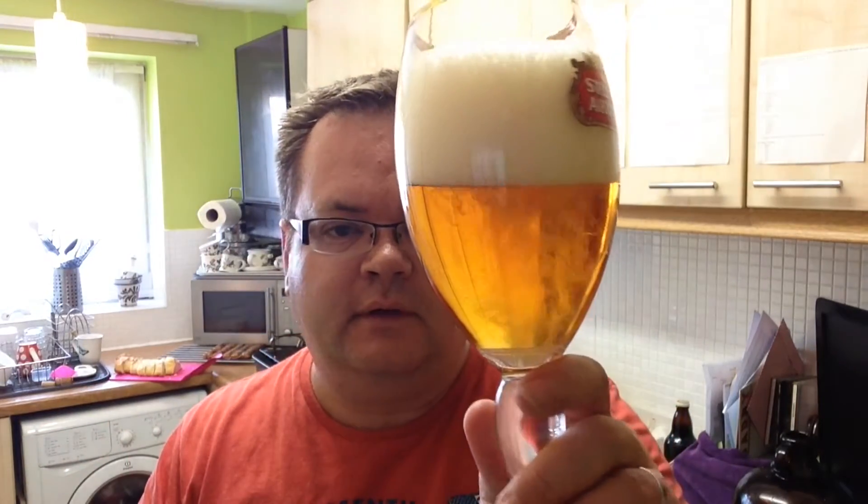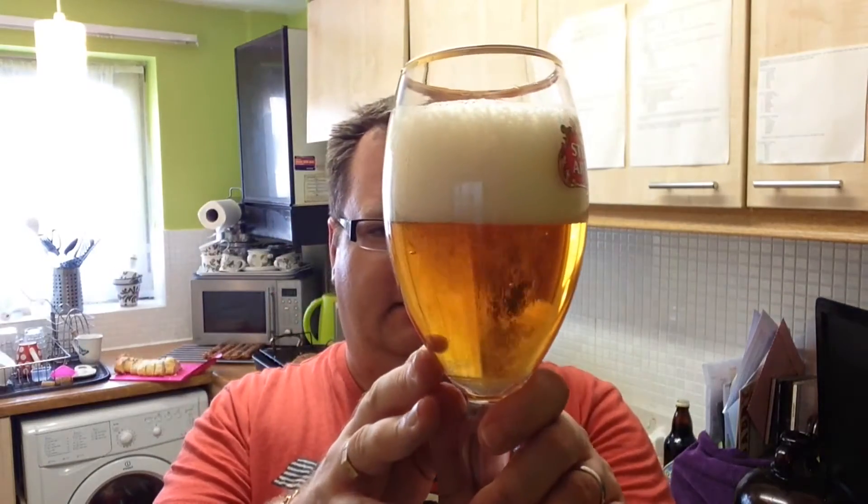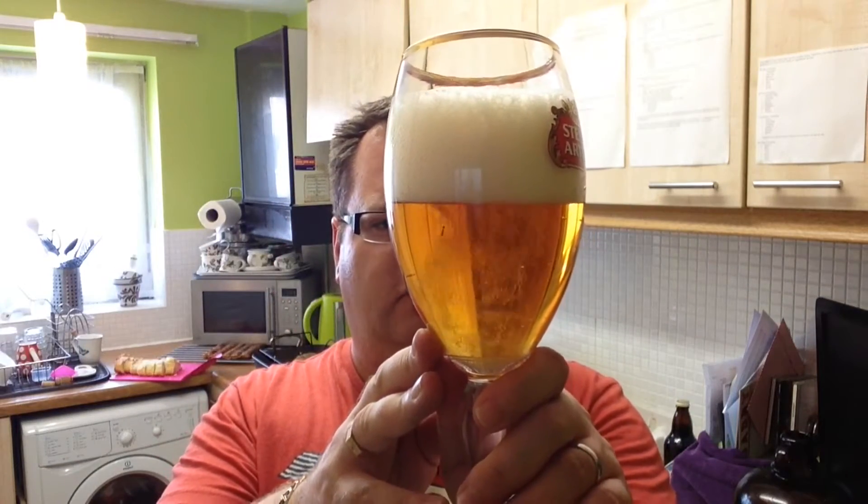That pours a sort of slightly somewhere between an orange, orange straw-y colour — you probably won't find on a colour chart in your local DIY store. Two and a bit of finger head, not bad carbonation; nucleated glass does help.